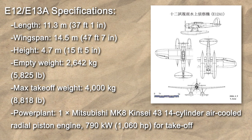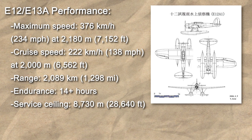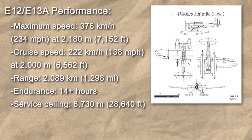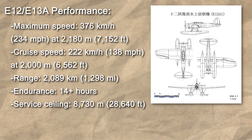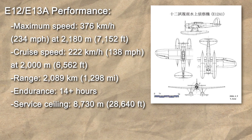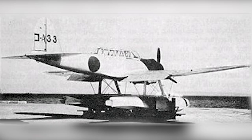That same year the Navy would issue a second specification, this time for a three-seater reconnaissance seaplane. In response to this, Kawanishi produced prototypes of their E-13K design, whilst Aichi decided to modify their E-12A, dubbing it the E-13A, to meet the new standard rather than spend more time and effort designing a wholly new aircraft.